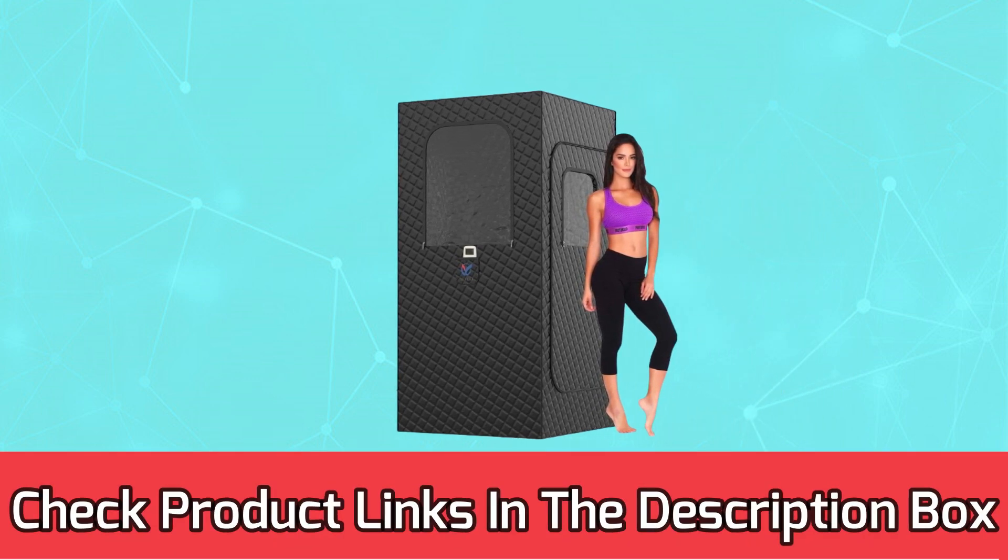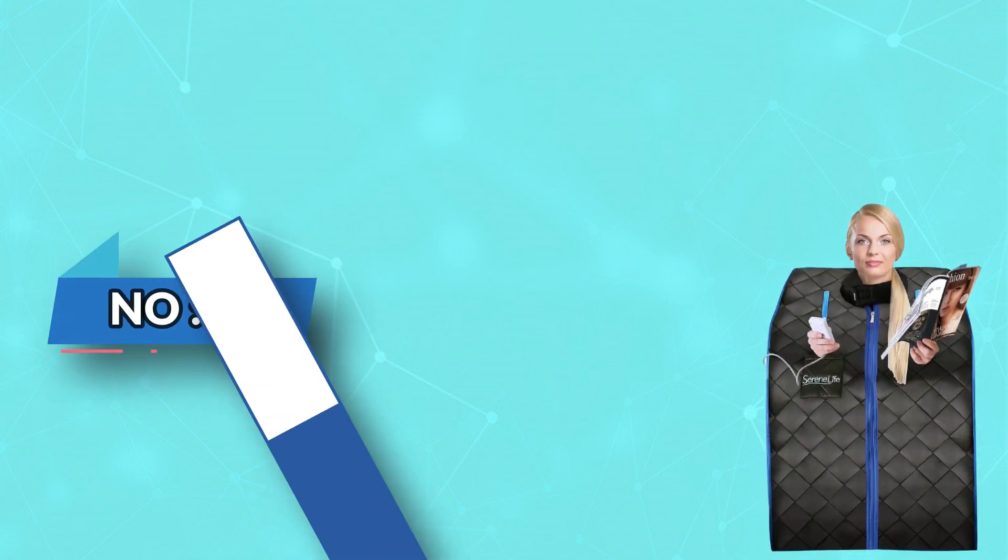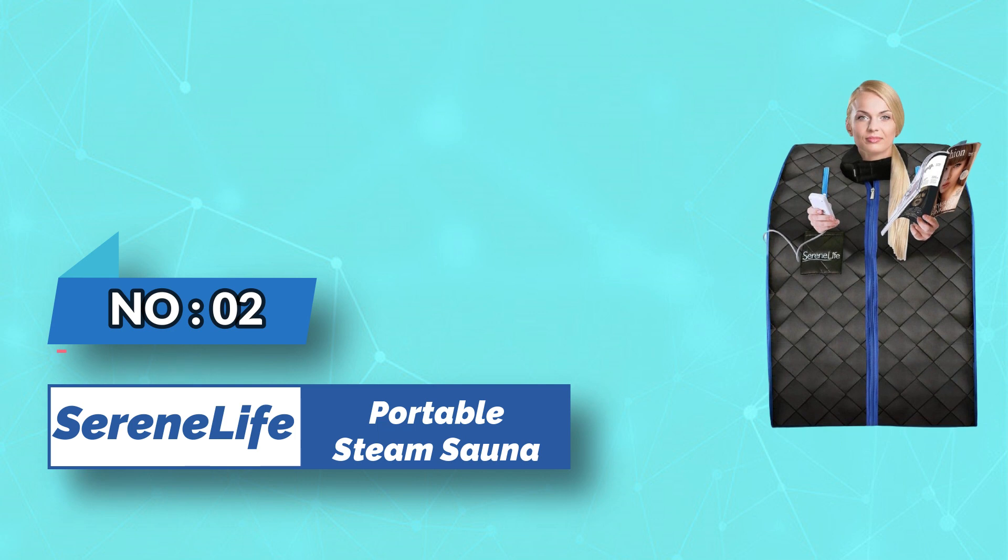For current prices and discounts, check the links in the description box. Number 2: Serene Life Portable Steam Sauna.